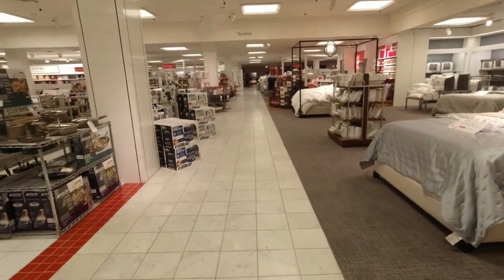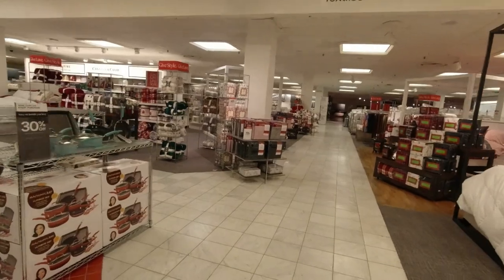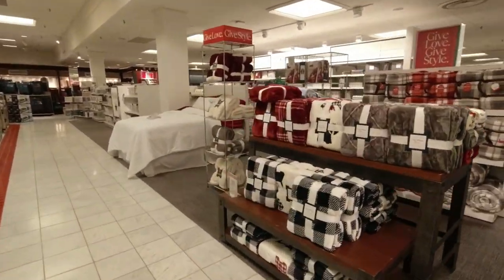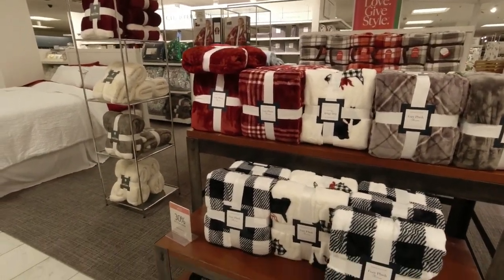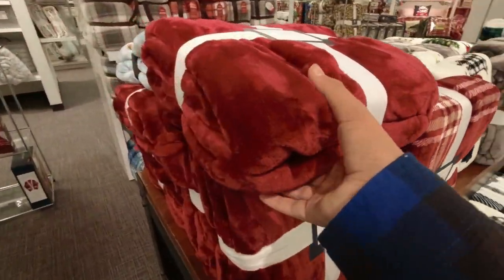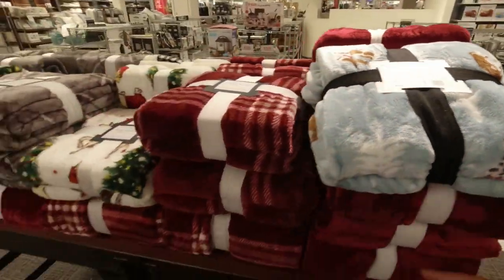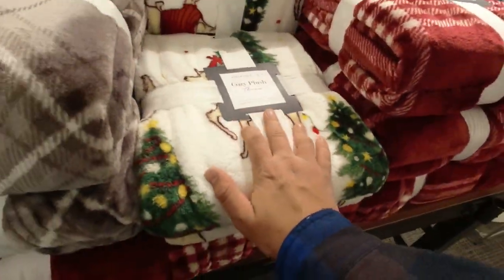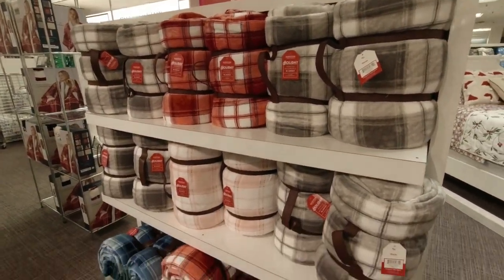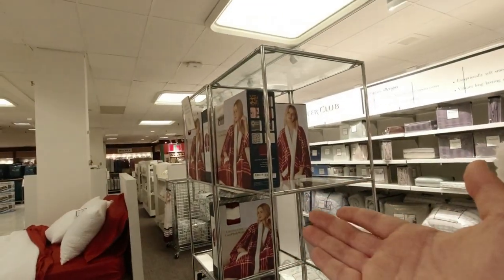I'm going to head into the home department because I see more over here. Near the furniture gallery they have wintery and Christmas-themed blankets. Oh, these throws are so soft — dogs, reindeers. They have a ton of these. How could you not be cozy in that, honestly?